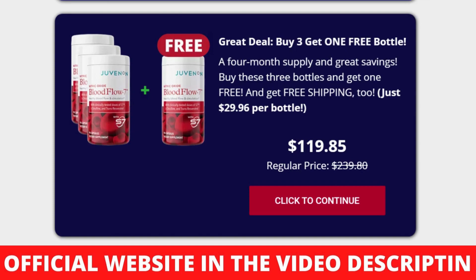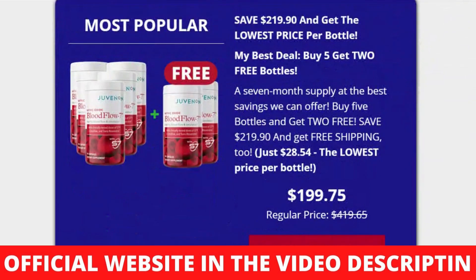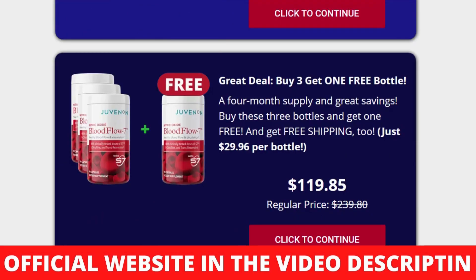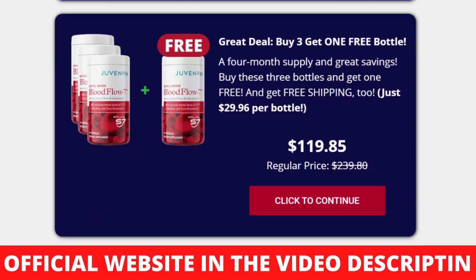I wanted to record this Juvenin Review first to tell you to be careful with the website you are going to buy Juvenin Blood Flow 7 from, and also, if you do buy the product, do the exact treatment and take it seriously — it will work for you too. Remember that your results will be very different from any other person because your organism acts in a very unique way. I really hope this Juvenin Reviews video helped you, and I also hope that Juvenin Blood Flow 7 actually helps you a lot to improve your life and enjoy the many other benefits this product promotes.